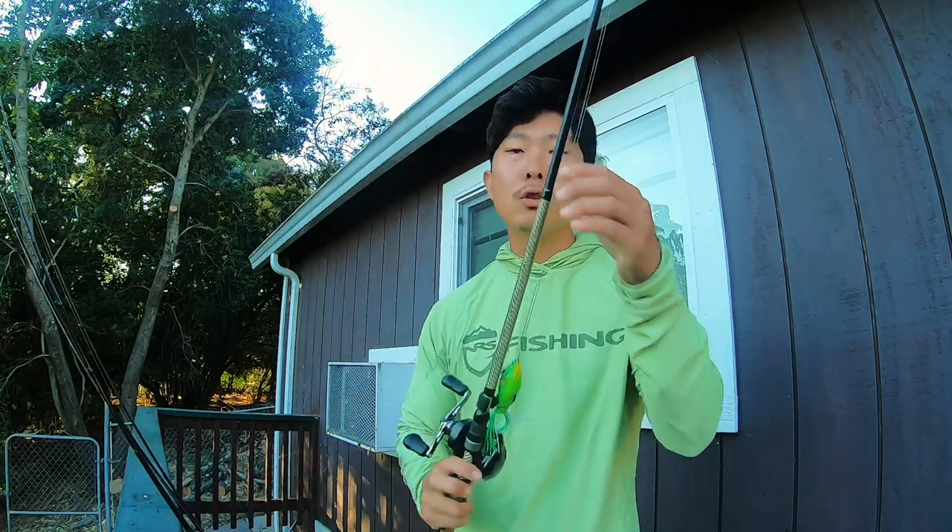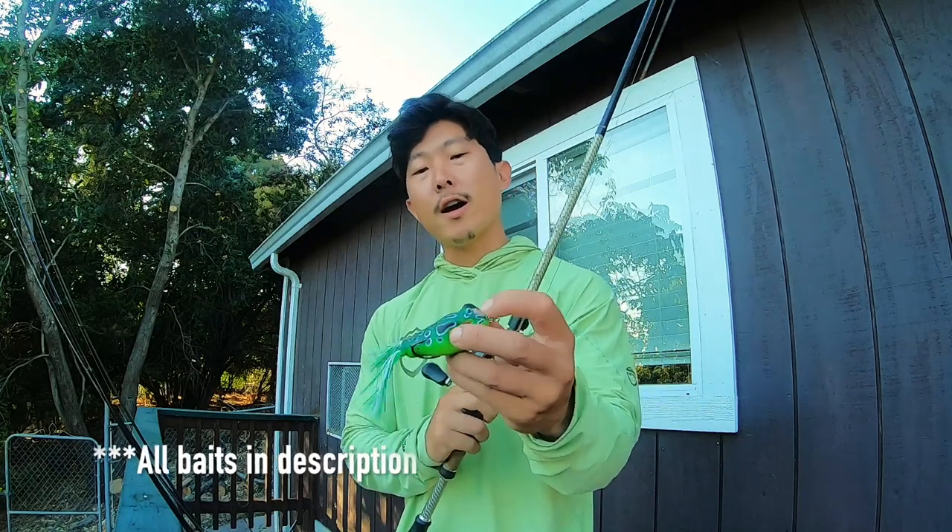Bait number one is the Terminator walking frog — a hollow-bodied frog. We trim the legs and we're going to be looking to fish this thing right over mats and get those big girls to come up.